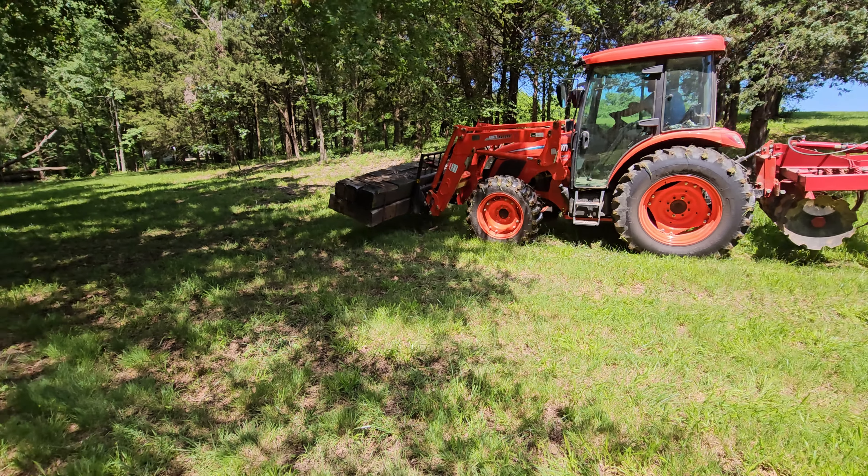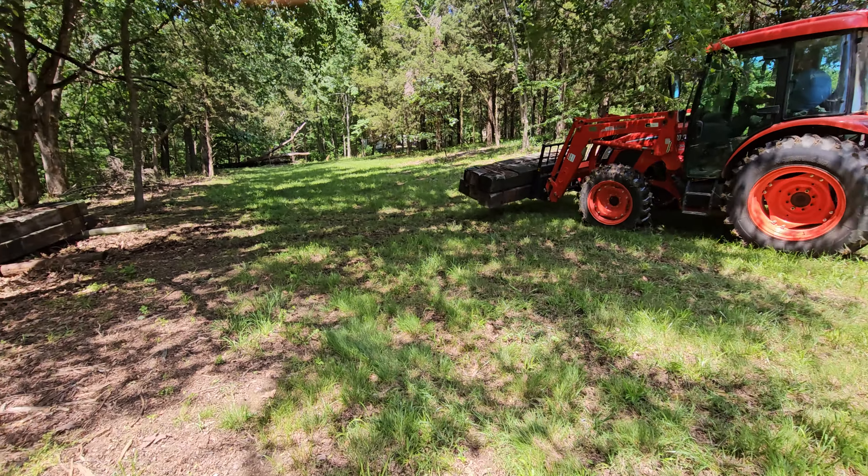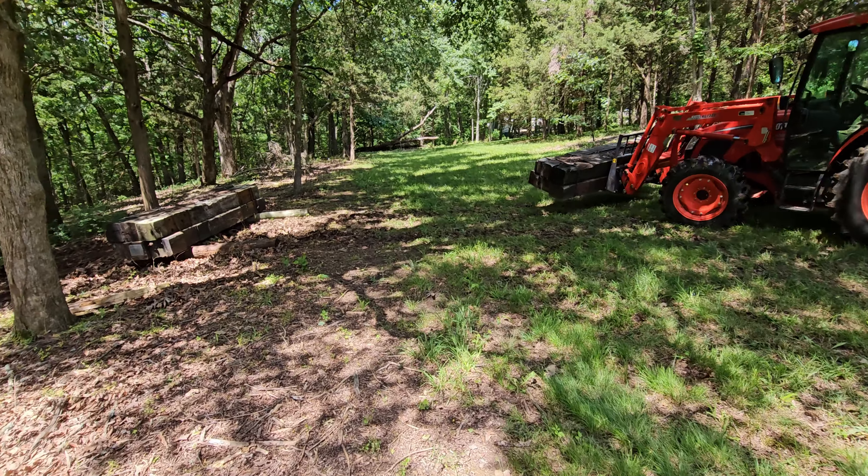Schwartz Place, getting ready to unload some large railroad ties or fence posts.